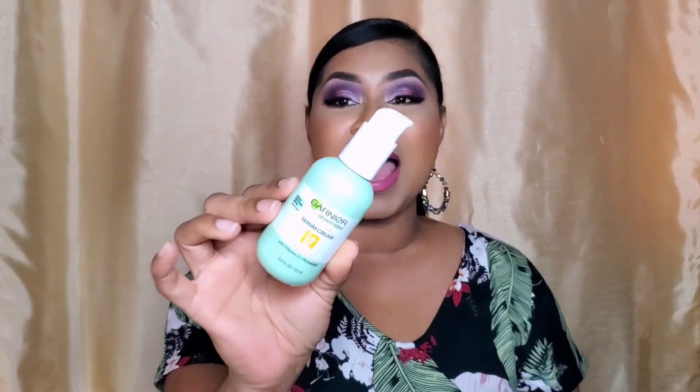They've created a cleanser and a cream product, with three different options. The concept is that the cleanser cleanses, and then the cream is a three-in-one product that contains a serum, a moisturizer, and an SPF. So essentially you wash your face, you put this on, and you're done and you're good to go.